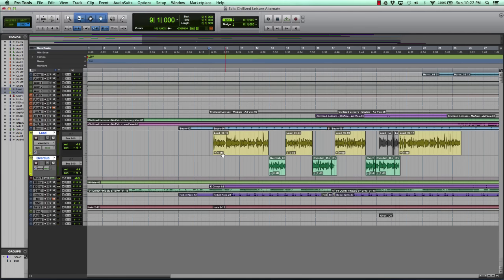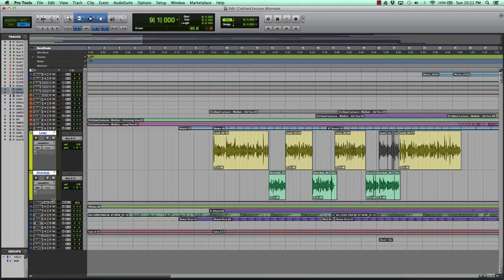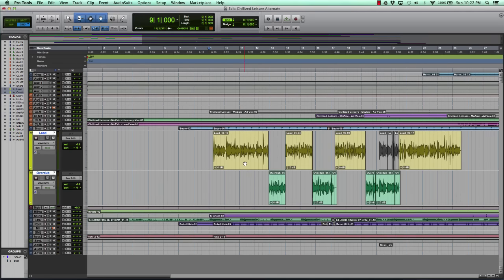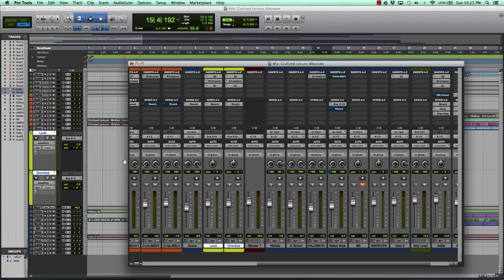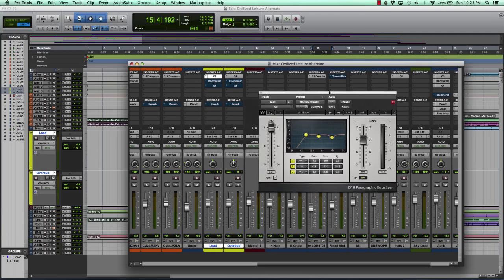All right, so there you have it — that's his first verse. Usually when I engineer a track I do it a little differently; I wasn't the engineer who recorded him. The engineer that worked with him on this track, instead of punching in, just made a completely separate track, which is fine too. I usually would punch in and just do crossfading, so that's why you might be confused — these are all part of the same verse. Let's get into the mix process.